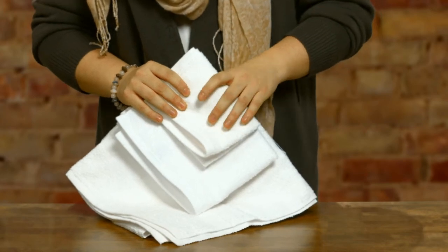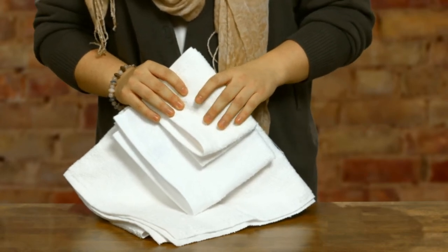These towels come in white, beige, and blue, and the size is 48 by 24. You can have a long-lasting relationship with a washcloth and a hand towel too. Get some today at ACS.